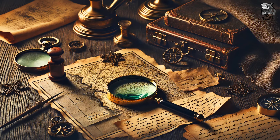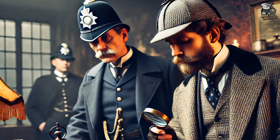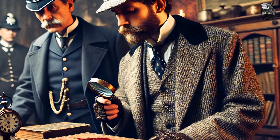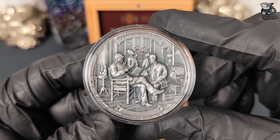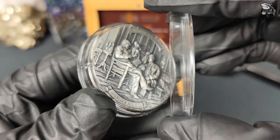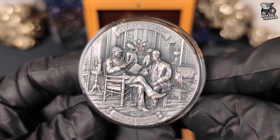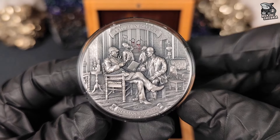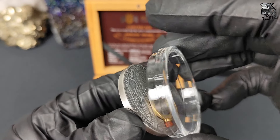Dziś tajemnica tej opowieści nabiera nowego, numizmatycznego wymiaru. Przeniesiemy się w świat ekskluzywnej kolekcji, gdzie każda moneta kryje swoją własną historię. Dzisiaj przedstawię Państwu pierwszą monetę z fascynującej nowej serii poświęconej Sherlockowi Holmesowi. Moneta Sherlock Holmes – Studium w Szkarłacie to nie tylko symbol detektywistycznej legendy, ale również prawdziwe dzieło sztuki, które zabierze nas z powrotem do wiktoriańskiego Londynu. Zatem już nie przedłużając, przejdźmy do omówienia monety.